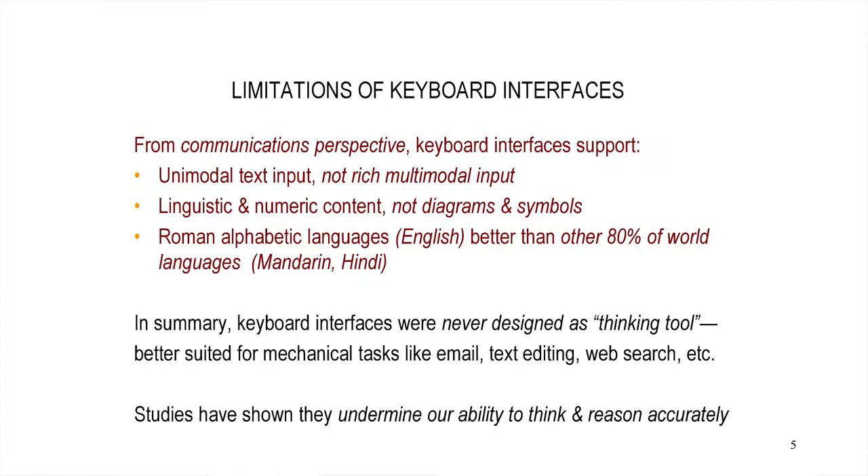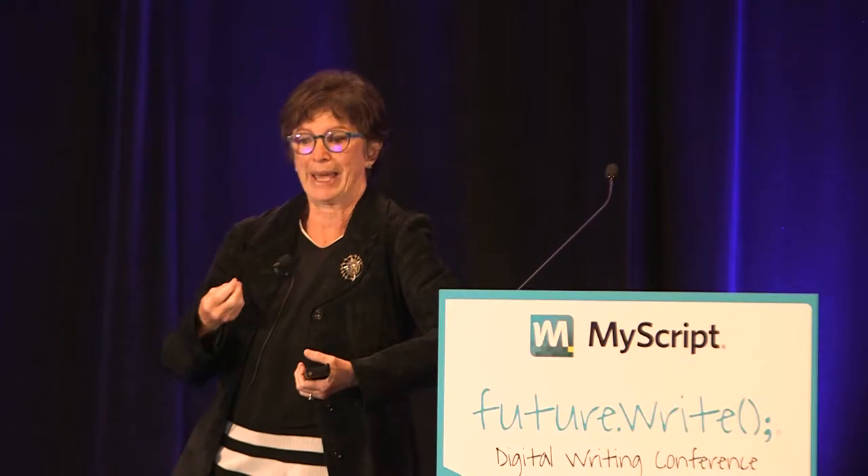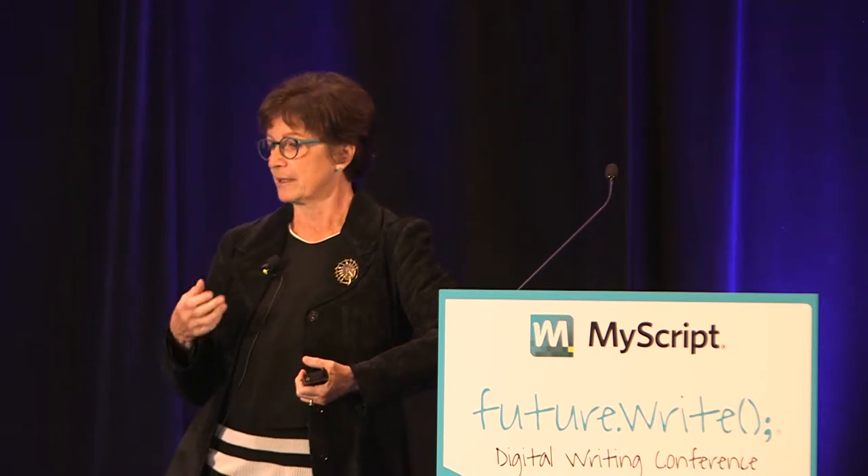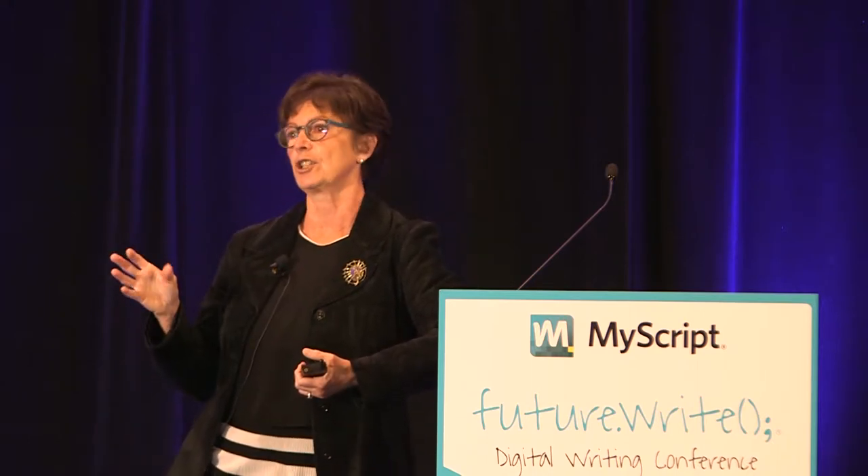Keyboards are also better at transmitting Roman alphabetic languages that have a small number of elements and are not as spatially intensive as many other world languages. In summary, the keyboard is good at some things, but it was never designed as a thinking tool. It's better for relatively mechanical tasks — email, text editing, web searches. And maybe not surprisingly, that's the majority of functionality we all experience when using computing. So we might ask, is the keyboard playing a role in holding back the functionality of computing?